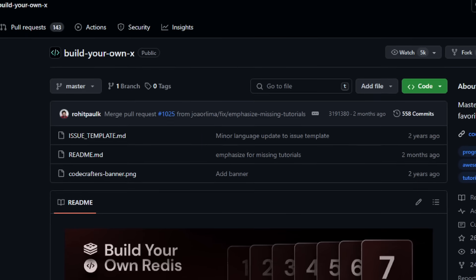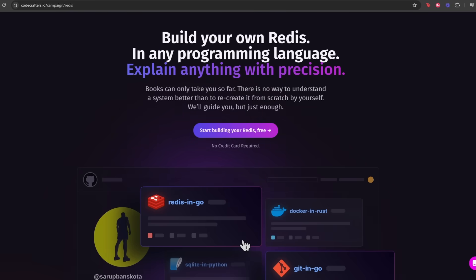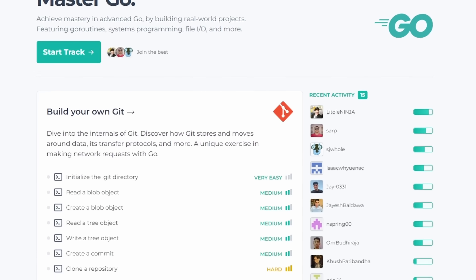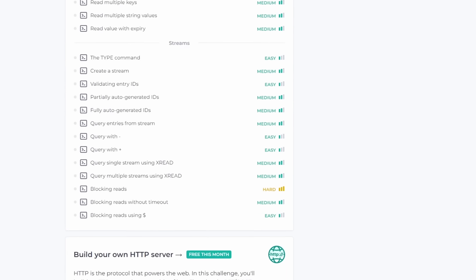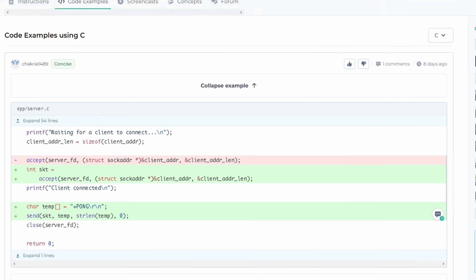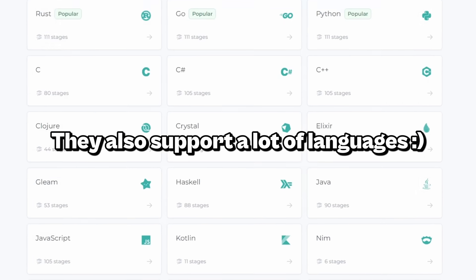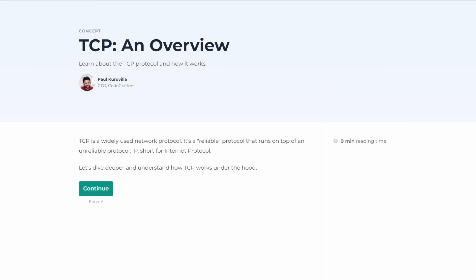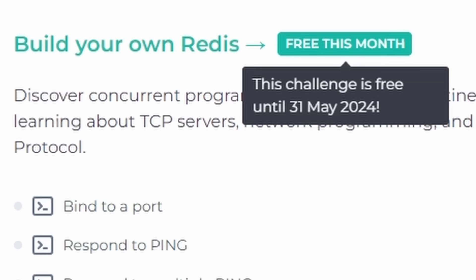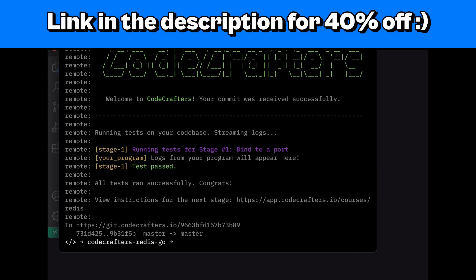Remember that build-your-own-X repo I mentioned? If you look right there, you'll see build-your-own-Redis, and clicking it takes you to CodeCrafters — the sponsor of this video. CodeCrafters is an amazing website that guides you through complex projects with detailed step-by-step guides created by experienced engineers. You'll still have to figure out the code yourself, which ensures you don't get stuck in tutorial hell. You can build your own Redis, Git, Docker, SQLite, and more. Every month they make multiple projects free. Click the link in the description for 40% off.